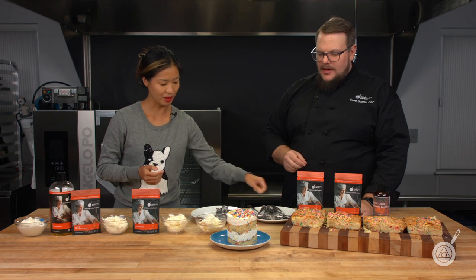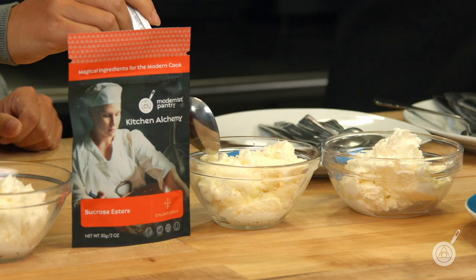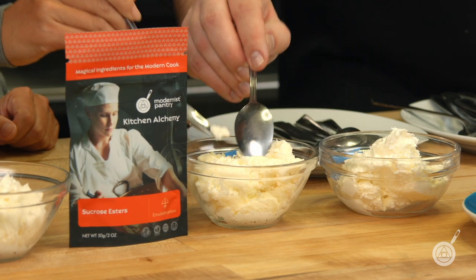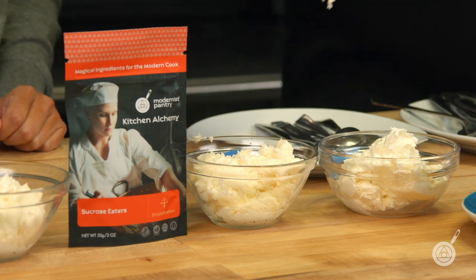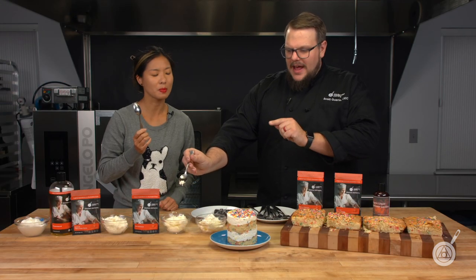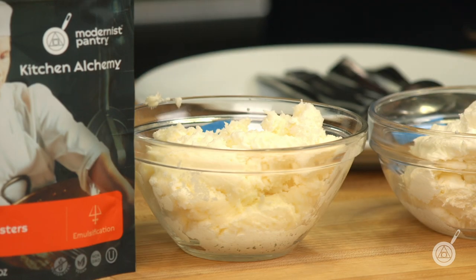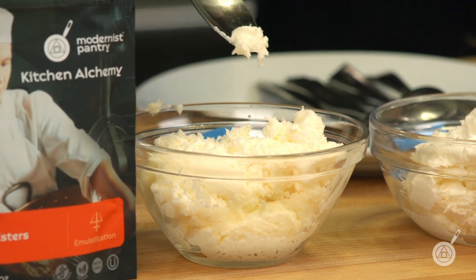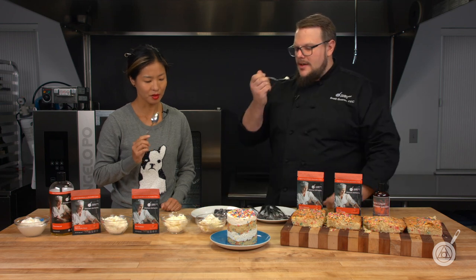Let's try the sucrose esters version. This helps with weeping if you're in a very humid, hot climate. When adding the sucrose esters, I heat up the vanilla flavoring so they are fully hydrated, and then I add them early on in the process — cooled first so it's not going to break any of the fats. You can see a different color and a different texture.